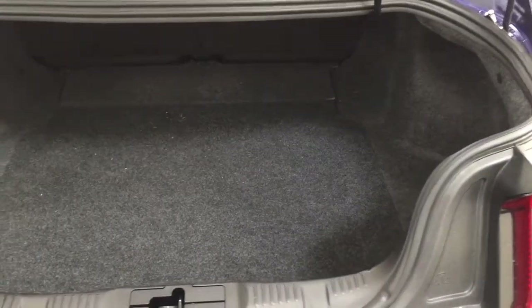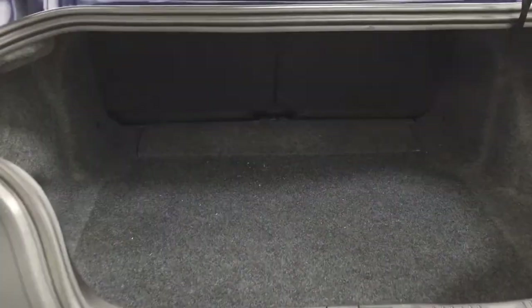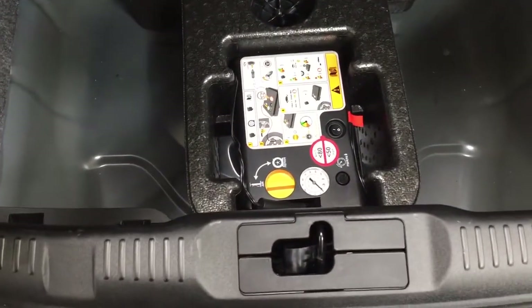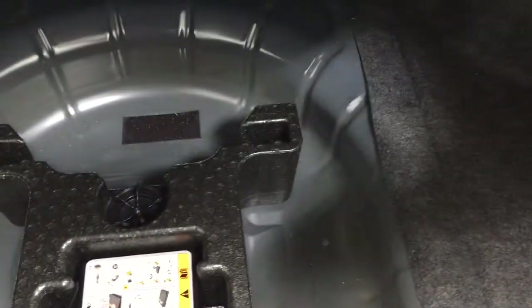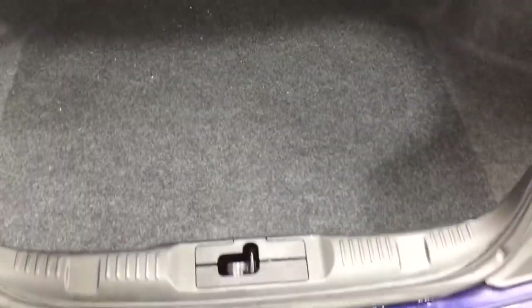Taking a closer look in the back, you have a 50/50 split for the rear seat, so if you need the additional space it's available to you. Located underneath the floor you'll find your tool kit as well as a couple of other items, so if you find yourself in a pinch you know exactly where it's located.